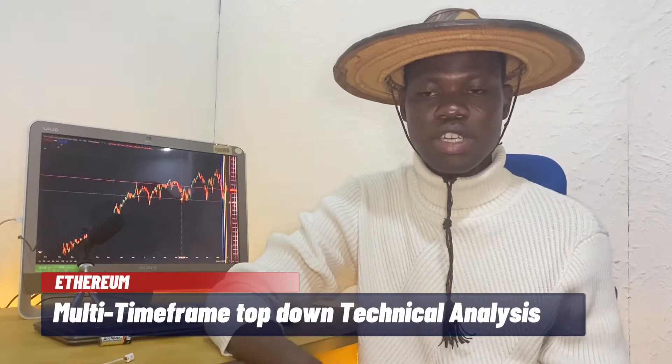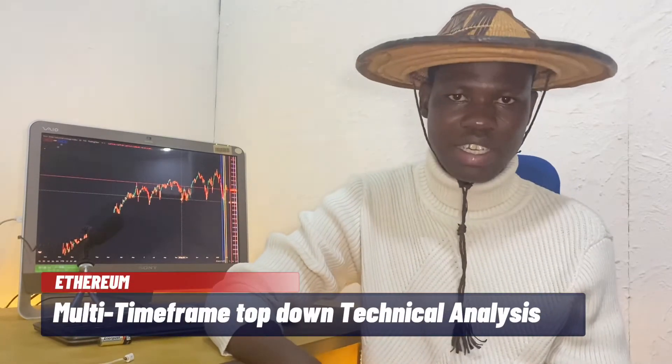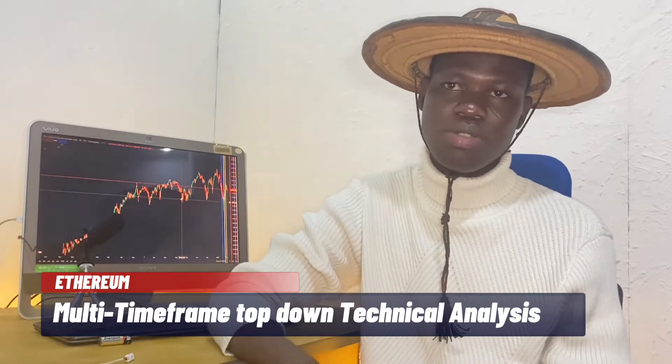Today we are doing a multi-timeframe analysis on EtherUSD. We will try to understand the current market environment of EtherUSD and we will also be looking for available trading opportunities. Without wasting any more time, let's jump straight to the chart.